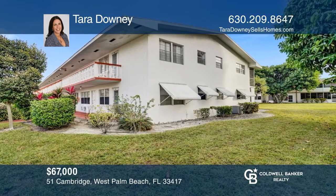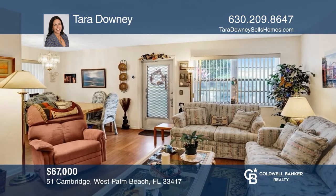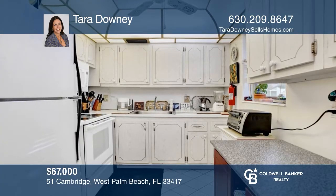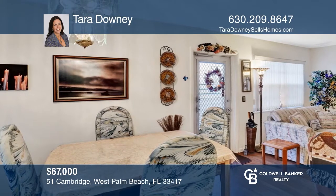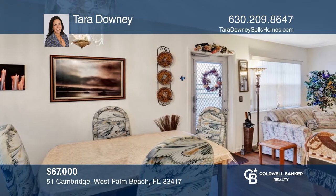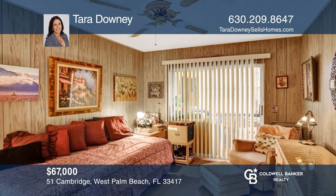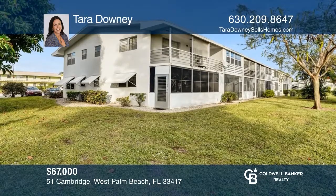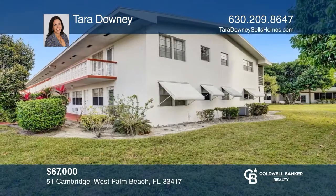This two-bedroom condo has wood laminate floors throughout, an enclosed porch, and tons of storage. Come enjoy the South Florida lifestyle with amenities like the state-of-the-art fitness center, pools, clubhouse, free transportation, security, and close proximity to PBI airport, shopping, restaurants, and the beaches. Your dream home can be yours today by contacting Tara Downey.